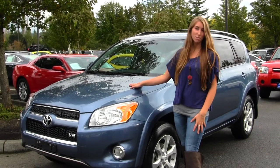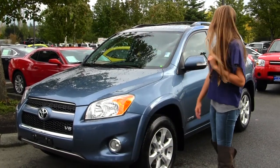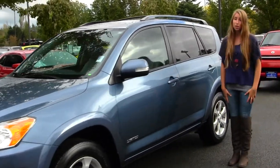It has a V6 engine in it. On the exterior it has fog lights, alloy wheels, turn signals on the mirrors, a roof rack and a sunroof to let some air in on those nice sunny days. Let's take a look at the interior.